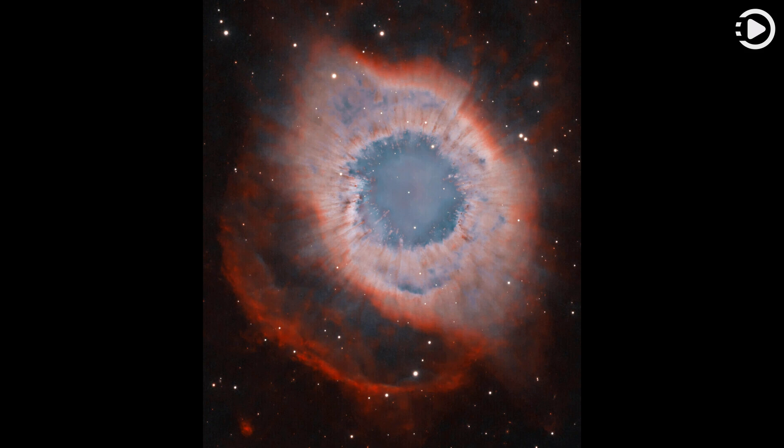A total of 90 hours of exposure time have gone into creating this expansive view of the nebula. Combining narrow-band image data from emission lines of hydrogen atoms in red and oxygen atoms in blue-green hues, it shows remarkable details of the Helix's brighter inner region about three light-years across.